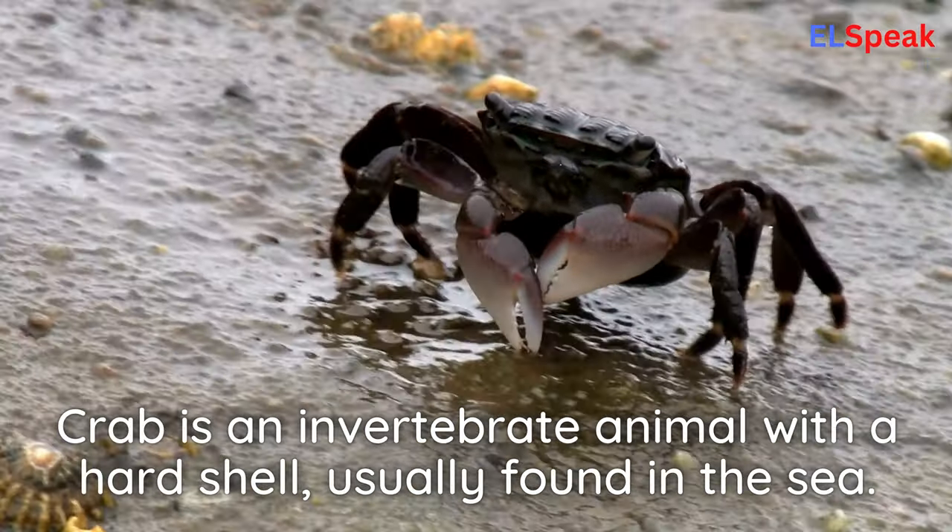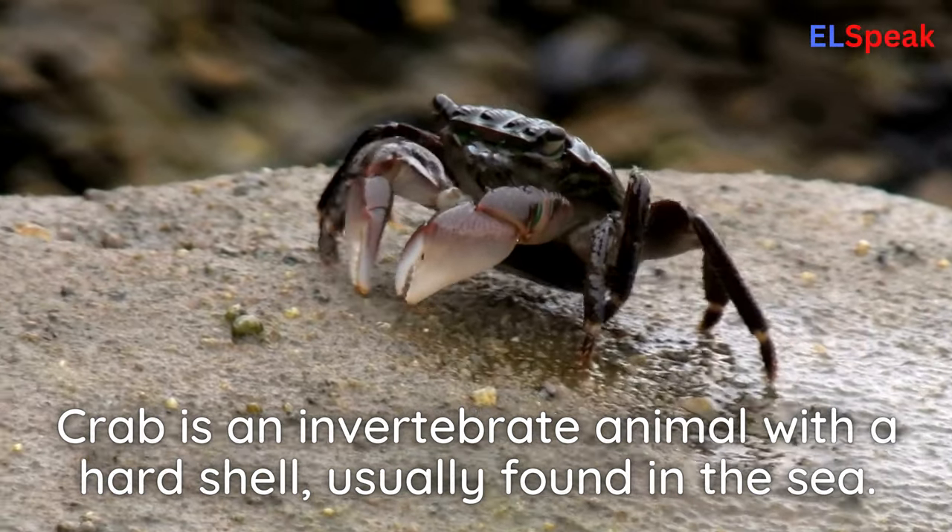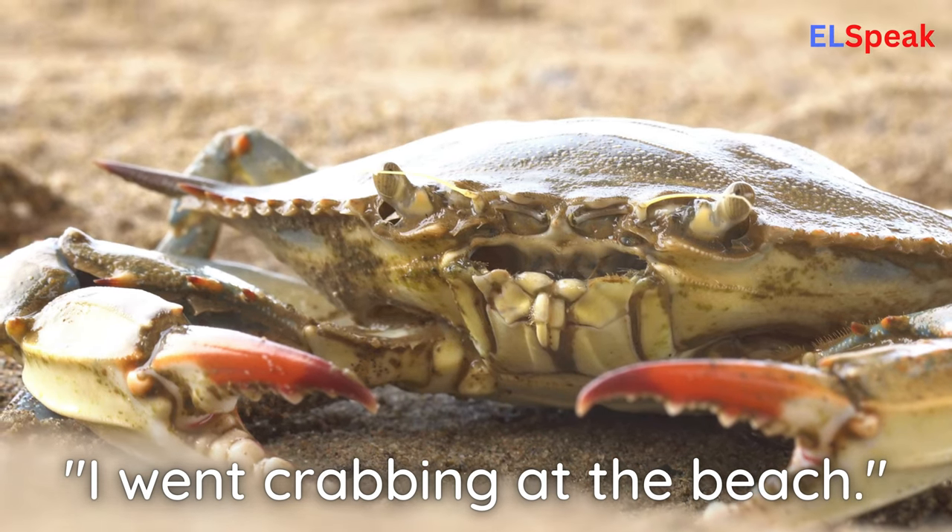Crab. Crab is an invertebrate animal with a hard shell, usually found in the sea. I went crabbing at the beach.